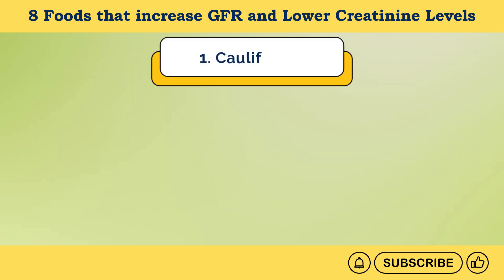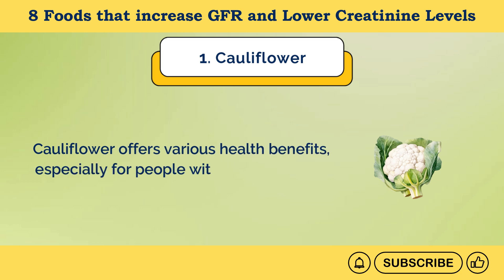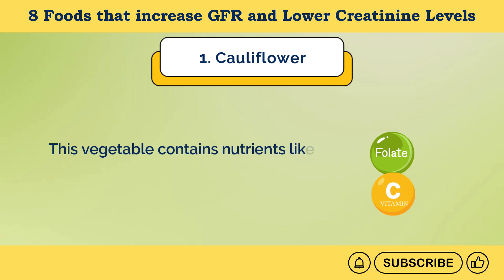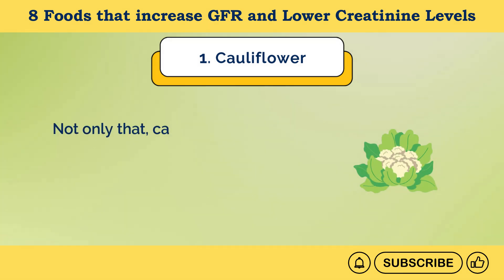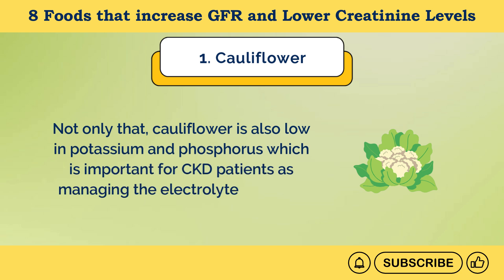Number 1: Cauliflower. Cauliflower offers various health benefits, especially for people with chronic kidney disease. This vegetable contains nutrients like antioxidants, vitamin C, and folate that are good for overall kidney health. Cauliflower is also low in potassium and phosphorus, which is important for CKD patients, as managing electrolyte levels for less functional kidneys is crucial.